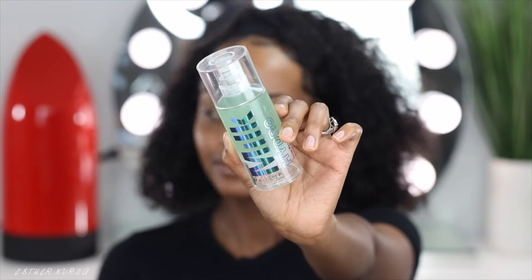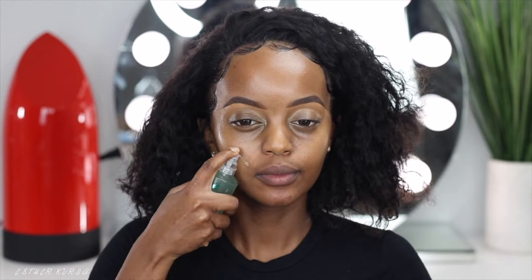So for foundation primer, I'm grabbing my hands-down favorite primer at the moment — and this is the Milk Hydro Grip Primer. This primer is so freaking good; it's been good to me all summer. Your makeup is not coming off or melting when you use this primer. It has a sticky feeling to it once you blend it into your skin, but I love that feeling because it gives my foundation something to stick on.